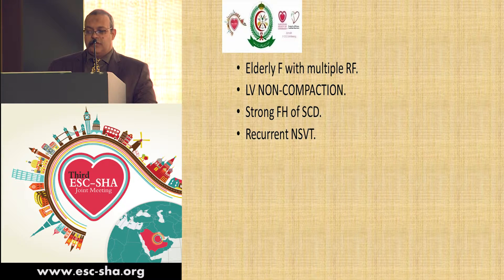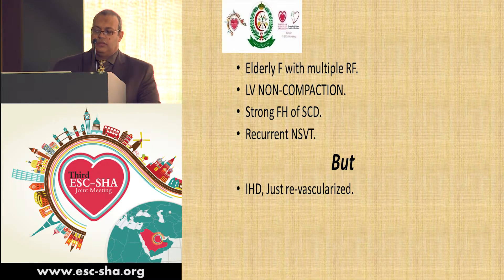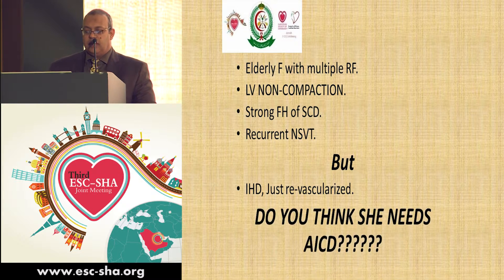In summary, this is an elderly female with multiple risk factors, preserved LV function, LV non-compaction, a strong positive family history of sudden cardiac death, and recurrent non-sustained VT. However, she also had ischemic lesions which were just revascularized. So, do we think she really needs an ICD insertion?